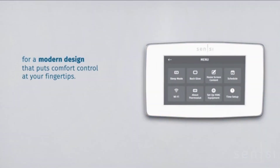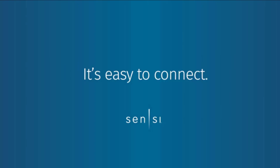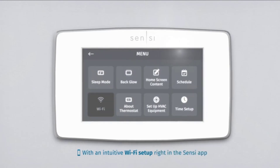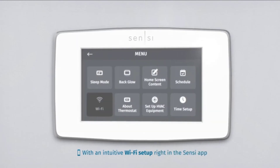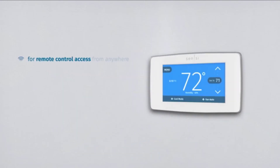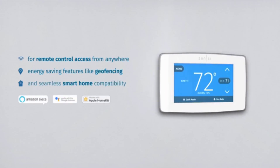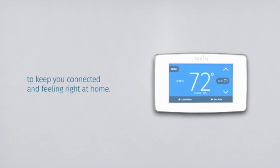The Sensi Smart Thermostat is easy to connect to your home's Wi-Fi network, with a simple and precise step-by-step guide included in the manual. The Sensi app can be downloaded on your smartphone or tablet and connected to your Smart Thermostat to control temperature anywhere. You can also control it using voice commands, as it is compatible with voice assistant devices such as Amazon Alexa, Google Assistant, and Apple HomeKit.